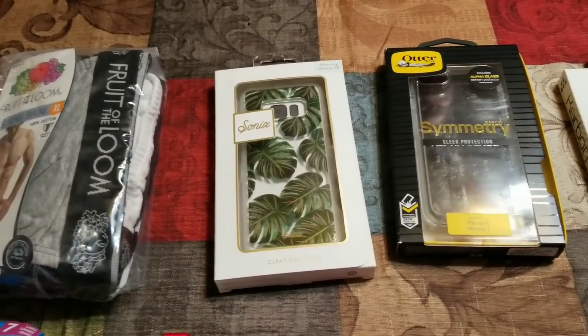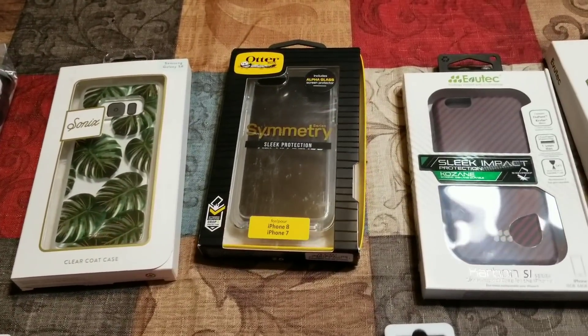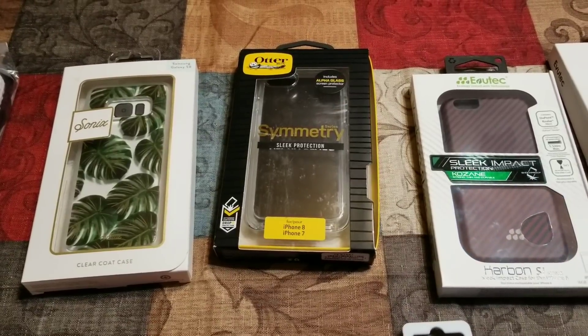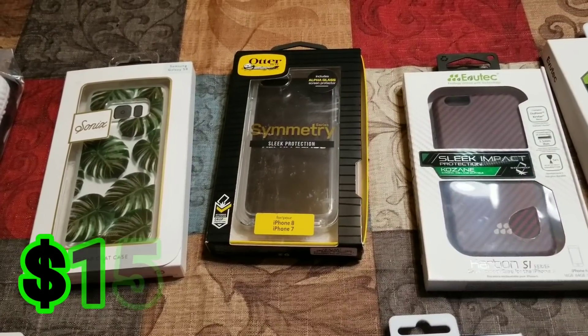So if you decide to merchant fulfill it, the fees may be a little bit less for you. This OtterBox — as many of you know, when you buy them in stores they're around $50 to $60 — after fees I believe I can make about $15.